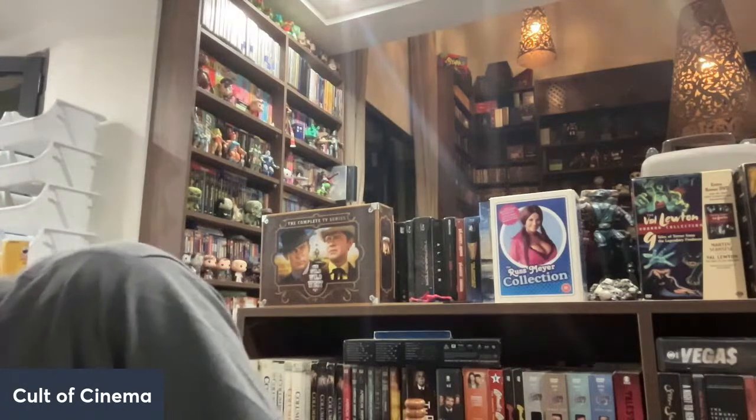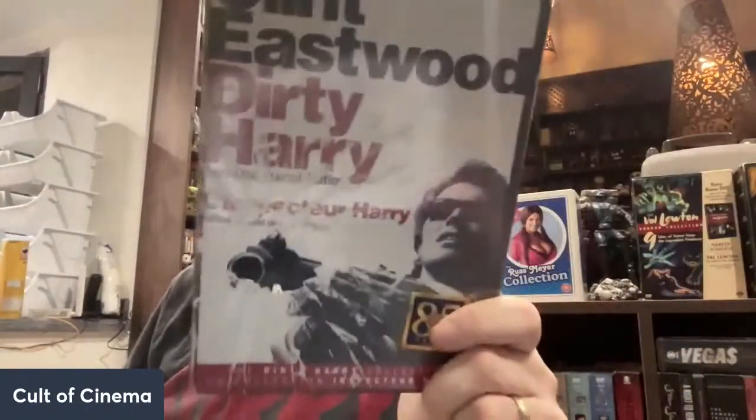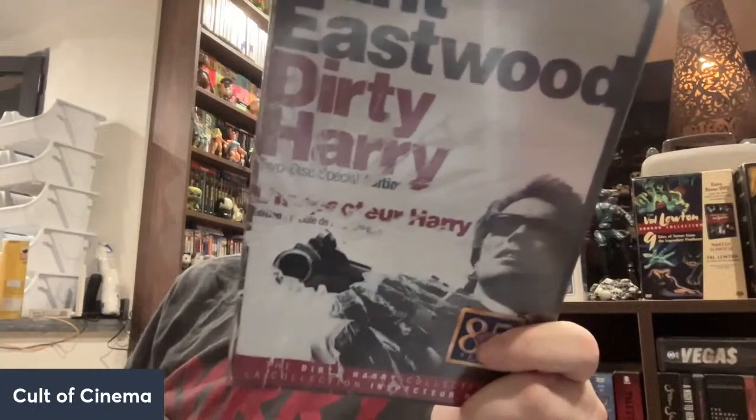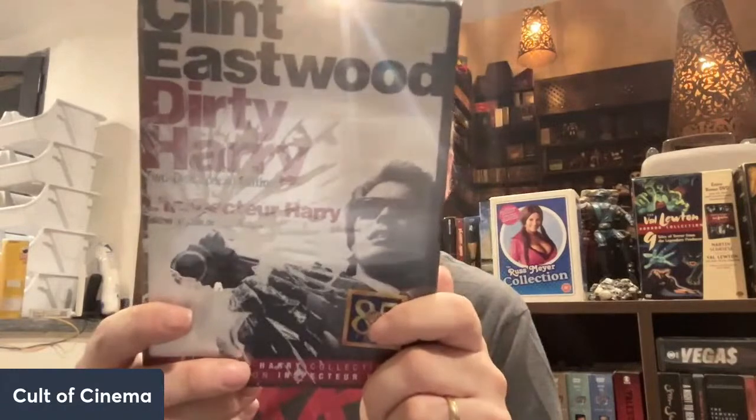Right here we have the collector's edition of Dirty Harry. I was hoping when I saw this that I'd see my other Dirty Harry films, but I don't. This is the first one — the original — with the absolutely fantastic Andy Robinson as the Scorpio killer. I think I do also have American Graffiti and More American Graffiti somewhere, but who knows, right — we'll see what comes up.